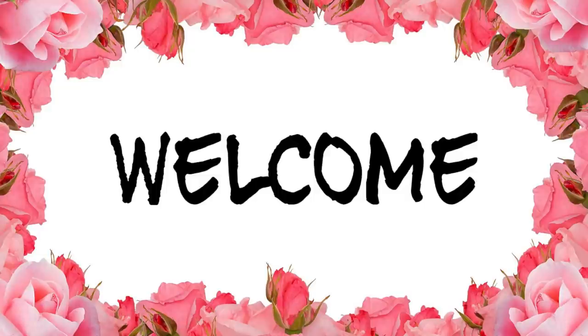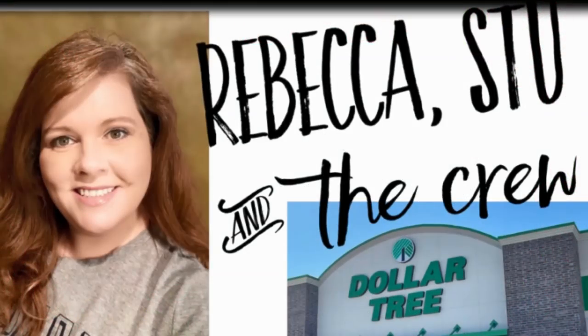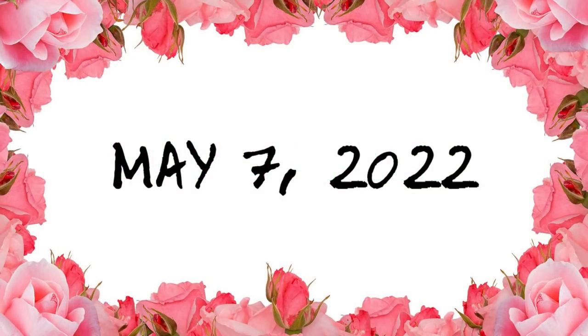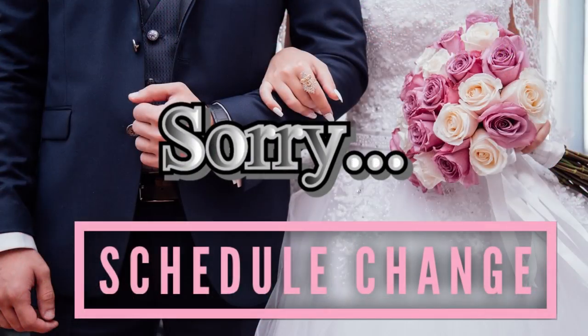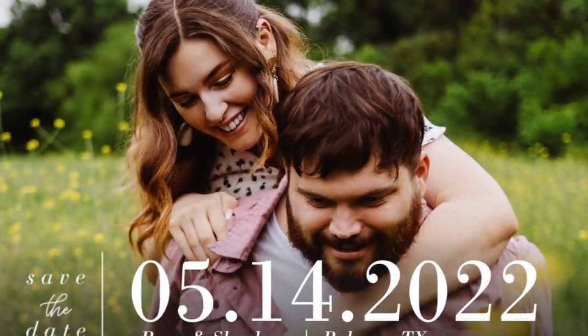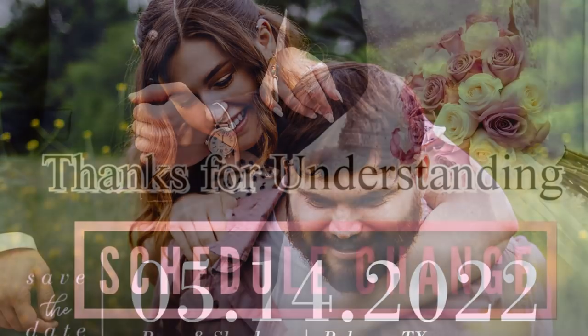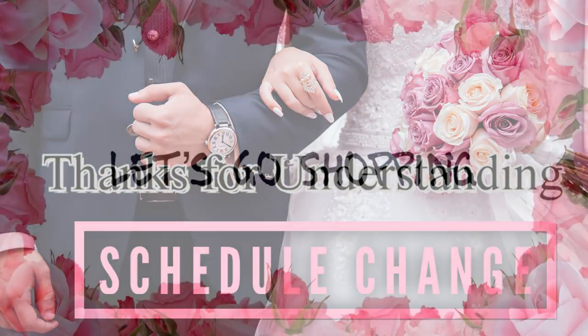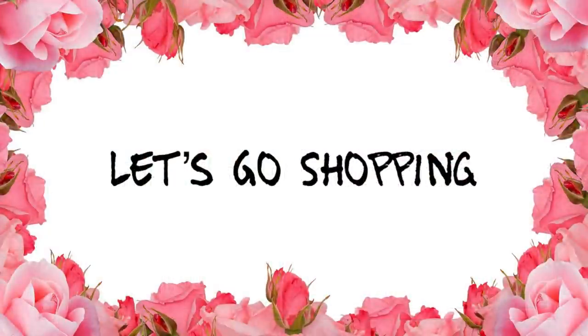Hi everyone, welcome to our channel Rebecca Stew and the Crew. I'm Rebecca, and today we have a Dollar Tree video to show what's new this week. I went to five Dollar Trees in DFW, and this will be for the week of May 7, 2022. The videos haven't been on a regular schedule — my daughter's getting married next weekend and we have guests coming in from out of town. Thank you for your understanding. Let's go shopping!